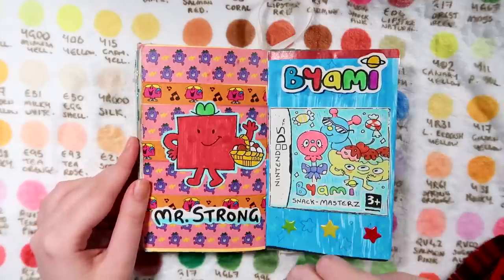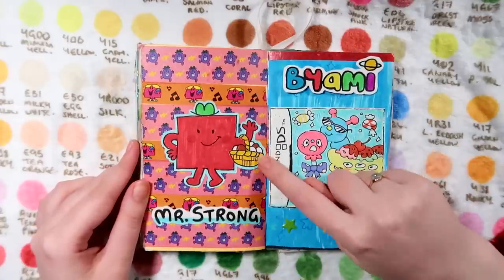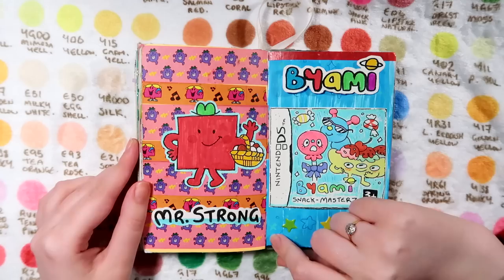My favorite Mr. Men character is Mr. Strong, because he loves eggs and I relate so strongly to that.